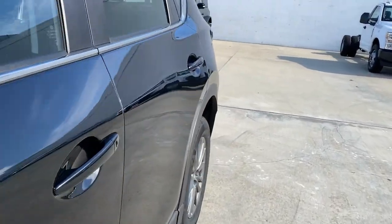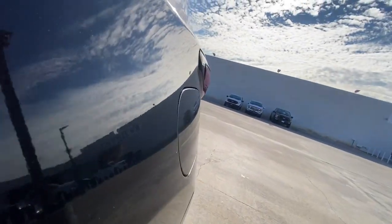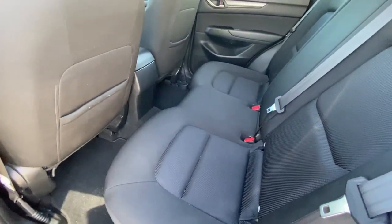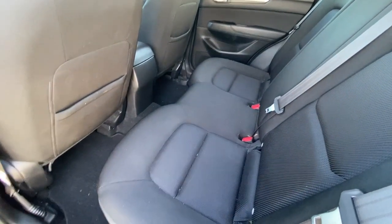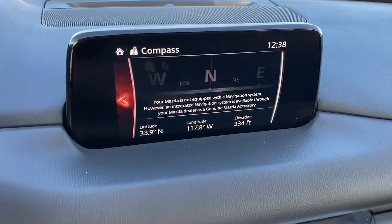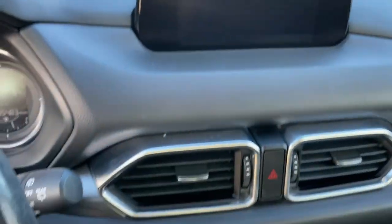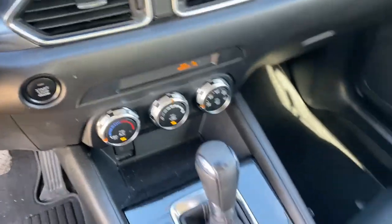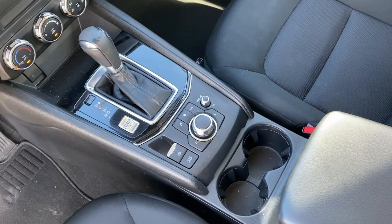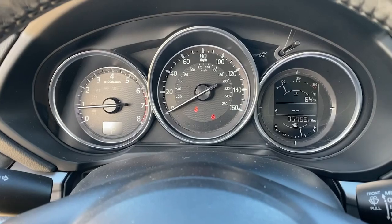Give yourself the driving pleasure you deserve in this athletic CX-5. Our team will give you an outstanding road test experience. Stop in today. Thank you.